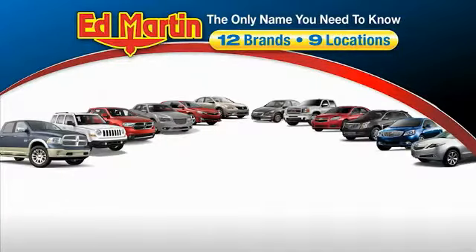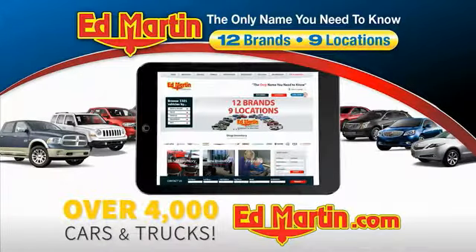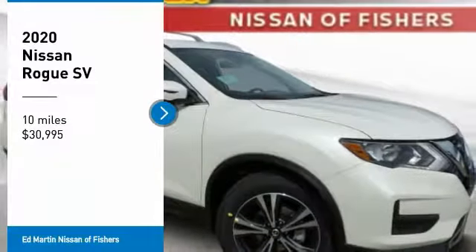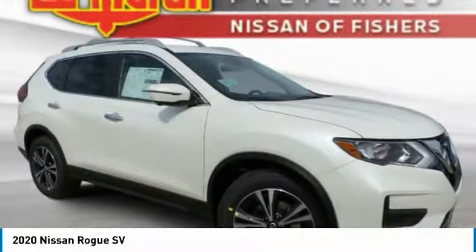Thank you for clicking our video. You can also shop over 4,000 more cars and trucks online at edmartin.com. Stop by and take a look at the 2020 Rogue.